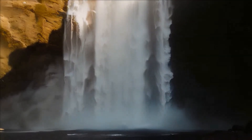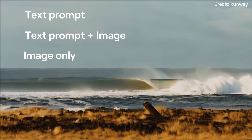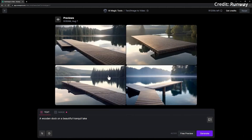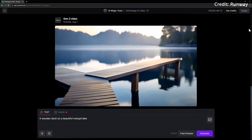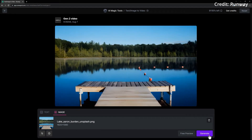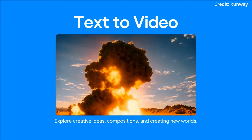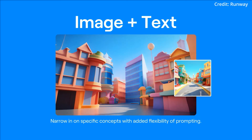RunwayML's Gen2 video generator update is a giant leap in the field of AI-generated video content, readily available on their website and through their iOS app. This strategic move ensures that these powerful tools are in the hands of as many creators as possible, democratizing the process of high-quality video generation. By lowering the barriers to entry, RunwayML is fostering a more inclusive environment where creators from diverse backgrounds and with varying levels of expertise can experiment, innovate, and bring their visions to life.